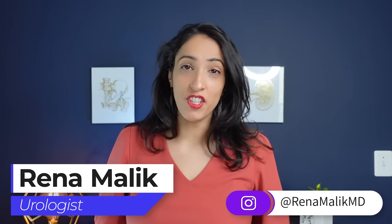Lubricants can really enhance your sexual experience, so if you're not using one, you're missing out. Today I'm Dr. Reena Malek, urologist and pelvic surgeon, and I'm going to talk to you all about the different kinds of lubricants, what to look out for when you're buying your lubricant, and why you should use one over the other.